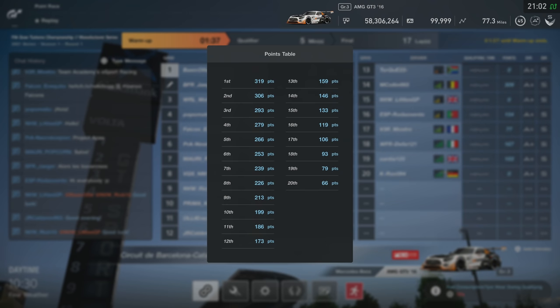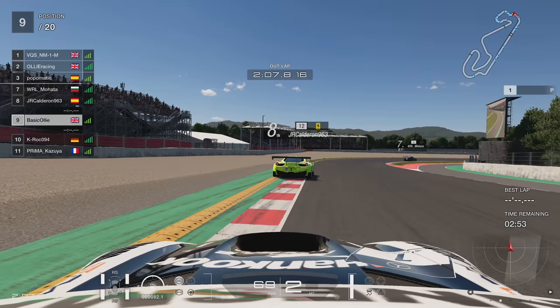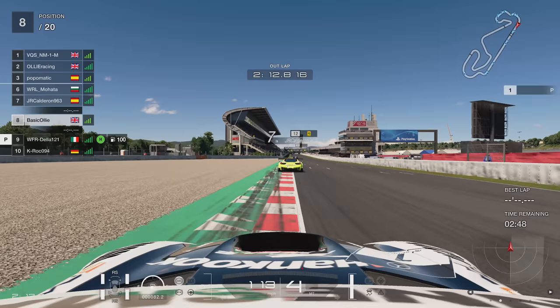There are 319 points on offer for P1. I doubt your boy's going to get there, but we can only try. Everyone was back online for this — it was super, super busy, so many people on — but we're going to try and do our best, as we always do.